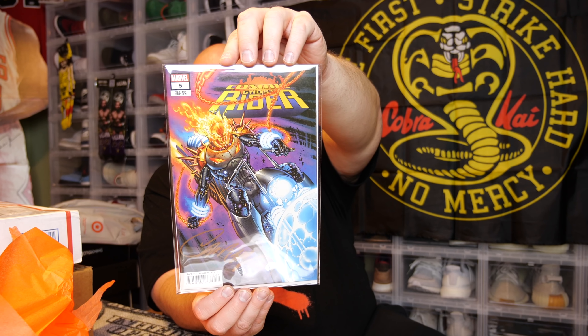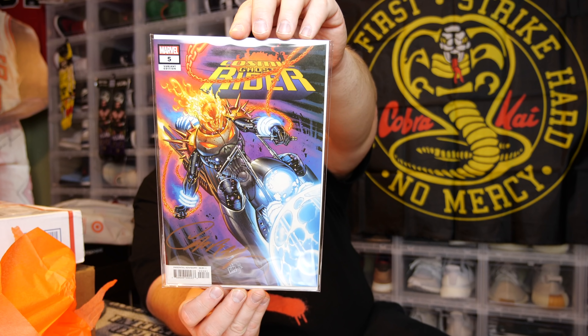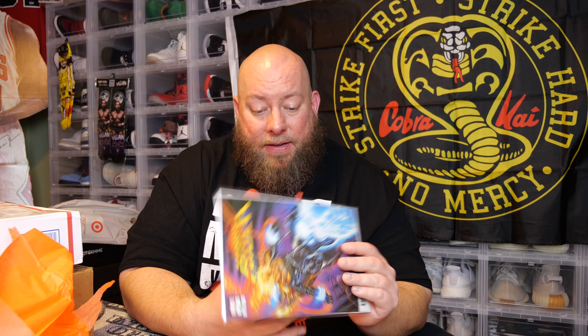Here we go — last one from this comic book mystery box. The back of it has a certificate once again. Wow, that cover is insane. Look at that cover art — fantastic job on that cover. The certificate says: Marvel Comics Cosmic Ghost Rider number five, this is the one-in-fifty variant, signed by J. Scott Campbell. So that's actually a pretty high-end book right there — a one-in-fifty variant is pretty hard to get. And it's autographed. This one probably paid for a big chunk of this box right here.